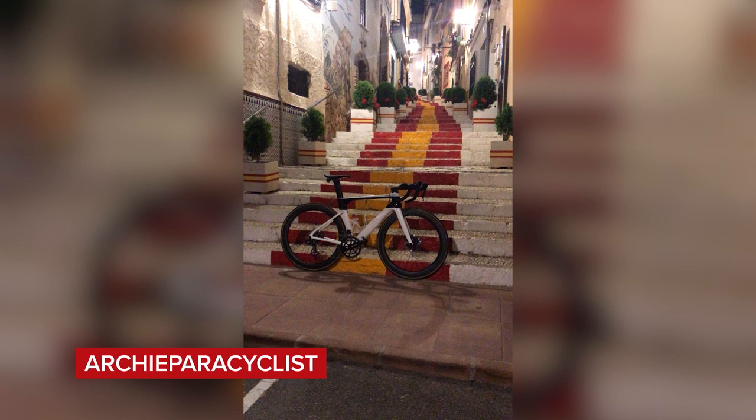First up, let's take a look at the most super nice bike from last week — it's from Archie Paracyclist. It's a Cannondale. Very fancy, cool backdrop — I'm assuming they're in Spain. It certainly doesn't look like Bath. We're going to super nice that.